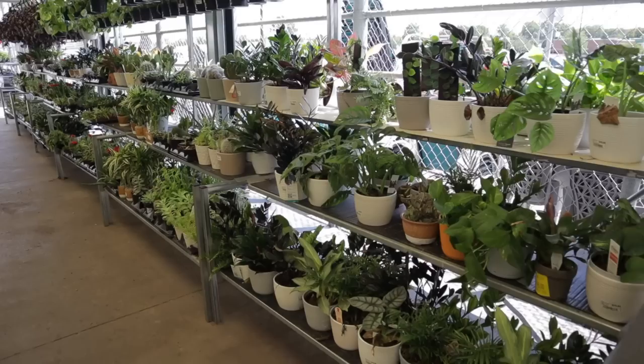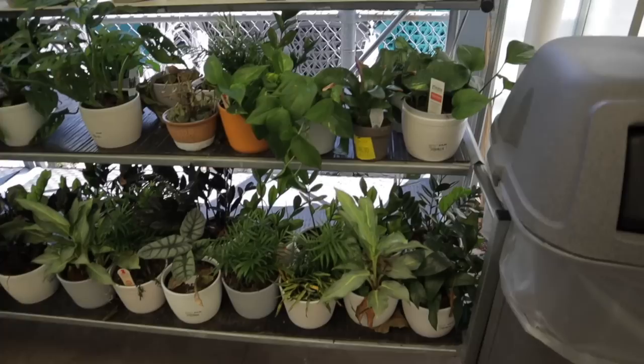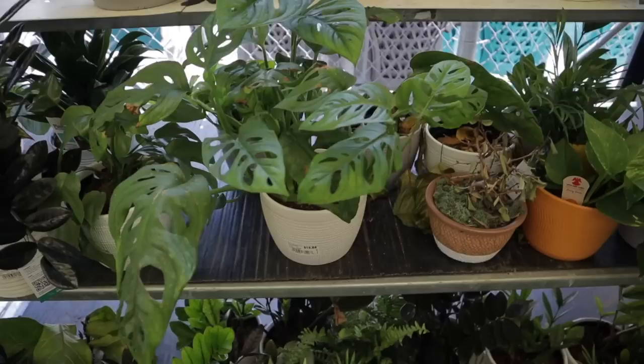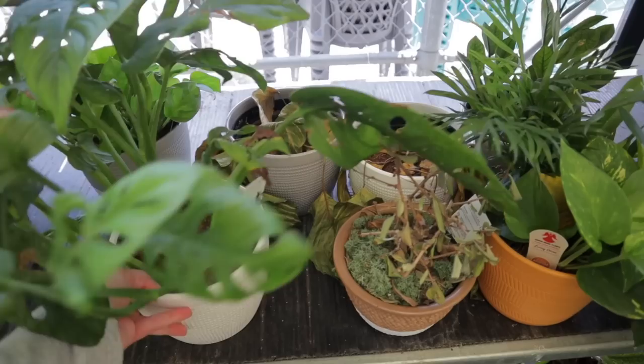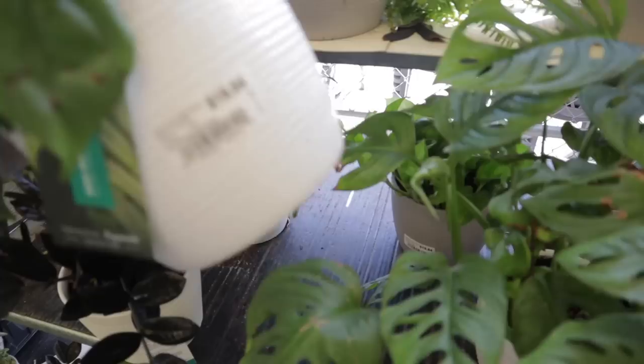So I'm at the Walmart next door and this place is hit or miss — if you get here on the right day I've been fortunate to find some really cool uncommon plants. It looks like they have a lot of plants so right off the bat I'm looking at this beautiful adansonii, just so big and lush. It's twenty dollars. They have a raphidophora tetrasperma here at nineteen dollars.